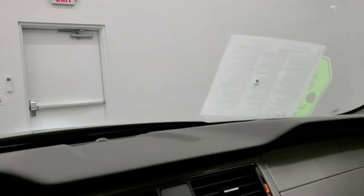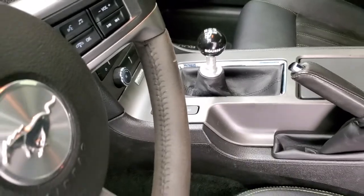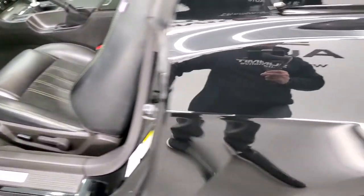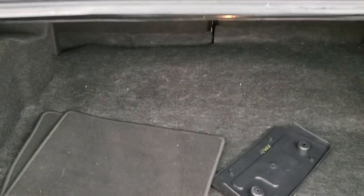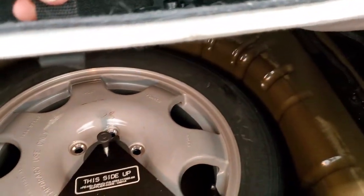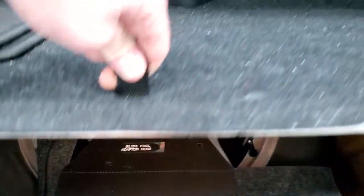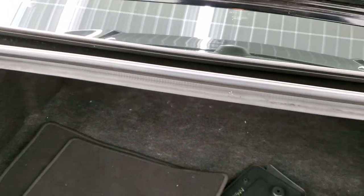We'll take a quick look at the trunk, and then we'll check out under the hood and start it up so you can hear this baby run — it sounds great with the exhaust. Back storage area. You do get a set of floor mats, comes with a front license plate holder, has LED headlamps with the conversion kit, the spare tire back here as well, and the factory floor mats for the car.